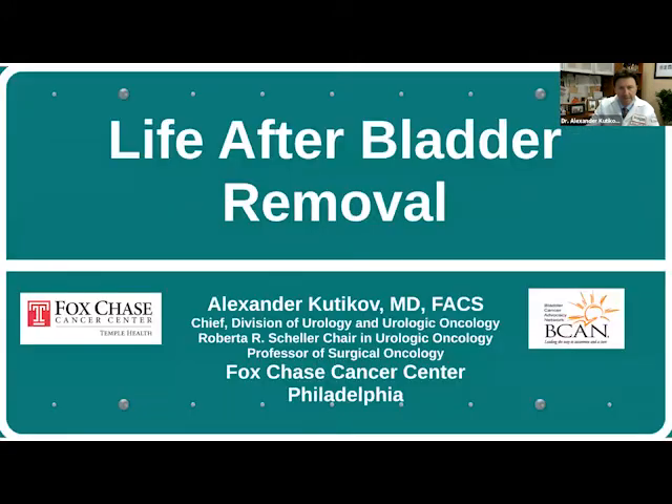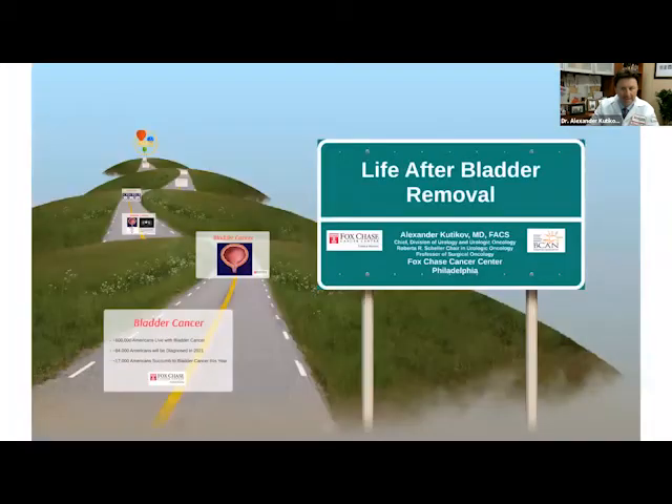We're going to talk about life after bladder removal and what bladder removal really entails. Bladder cancer is a journey regardless of which path one takes, but bladder cancer — especially when the bladder is removed — is a long journey and is a hard journey.